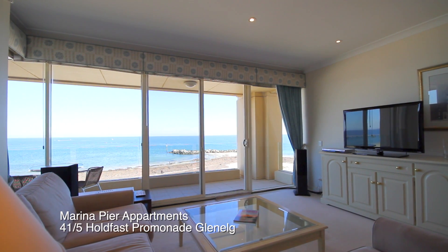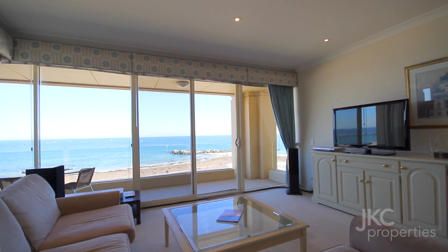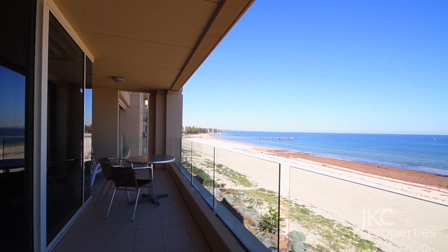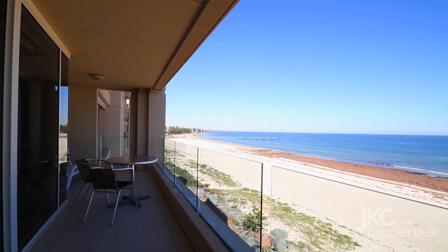This superbly designed absolute beachfront apartment provides the discerning property investor with an excellent opportunity. Directly overlooking the gorgeous Glenelg Beach, there is a lifetime ahead of sunsets and coastal scenes for any astute purchaser.